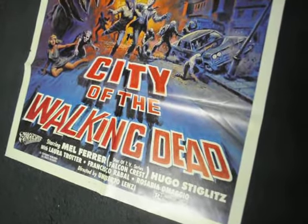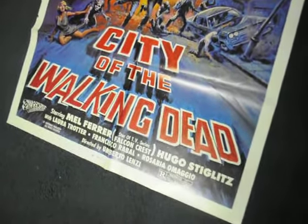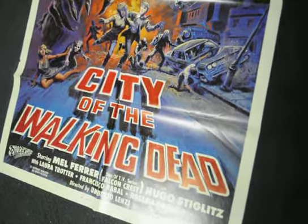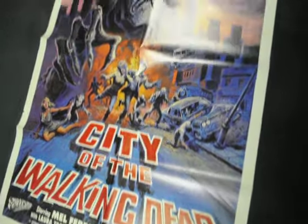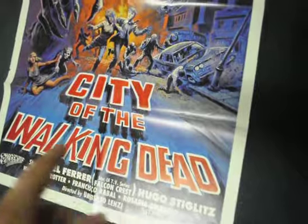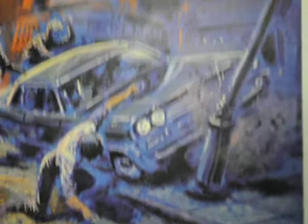Nightmare City is such a cool, kind of goofy, not-quite-zombie movie — I guess it could be considered like the original 28 Days Later type of story. I love the movie but I understand it's either you love it or you hate it. That is a beautiful poster. I love the alternate title City of the Walking Dead — that's pretty cool. Let me go in and show you the close-up of the artwork — just too much awesome artwork not to show on video.